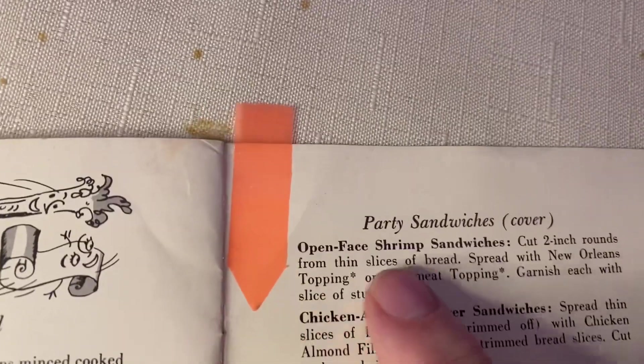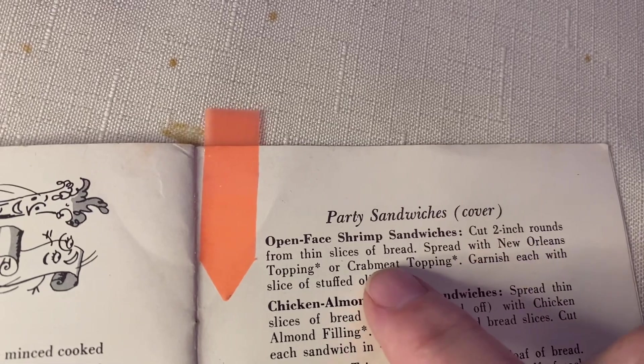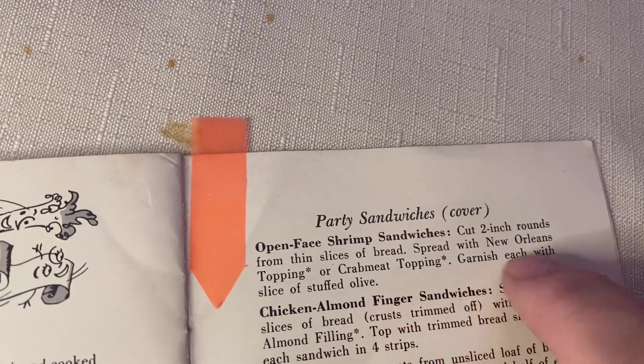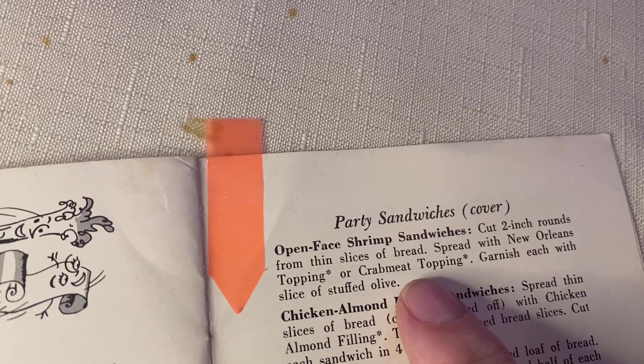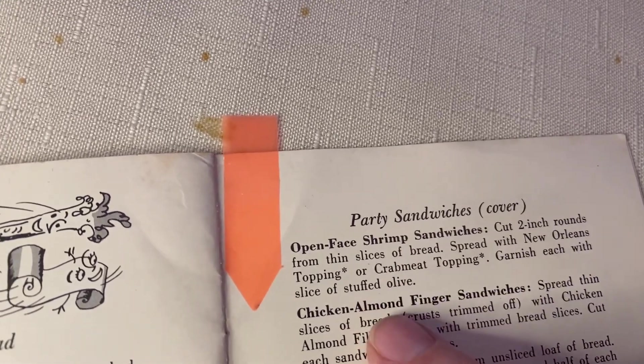For the first part of this recipe, we are going to be making the open-faced shrimp sandwich with bread that we're going to cut into two-inch rounds. Then we're going to spread on either the New Orleans taven or the crab meat taven. I love crab meat, so that's what we're going to make first. And we're going to garnish with olive.